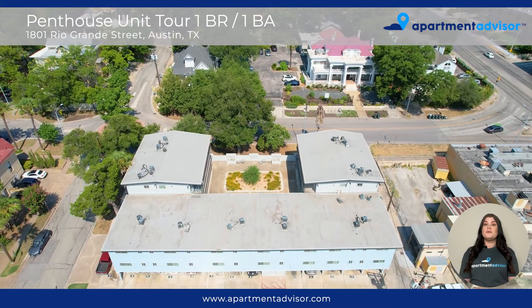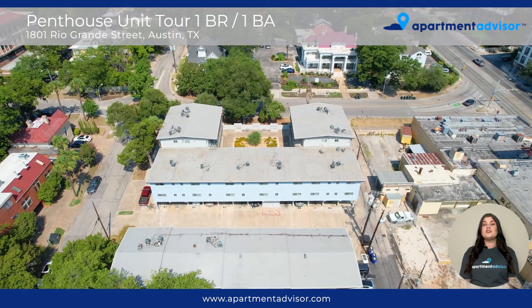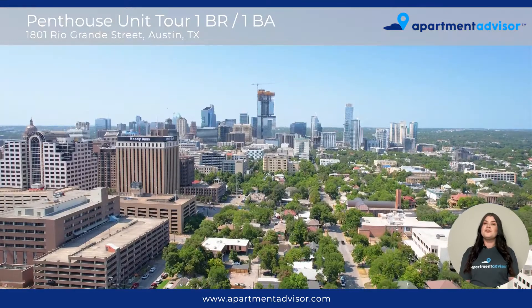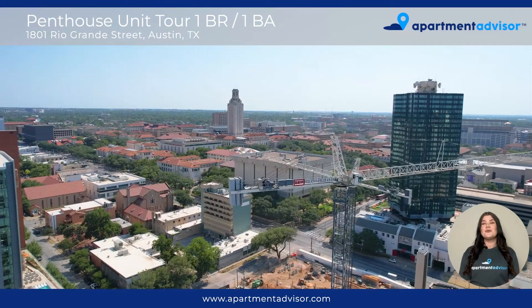That's it for our one-bedroom, one-bathroom tour of Penthouse Apartments in Central Austin, Texas. For more information, including a property overview video, be sure to check it out at apartmentadvisor.com, where you can rent entirely online. Thanks for watching!